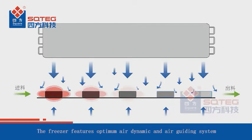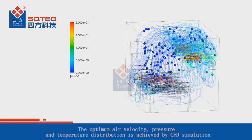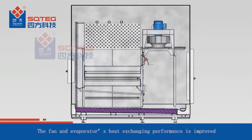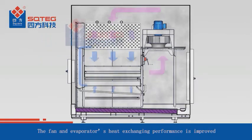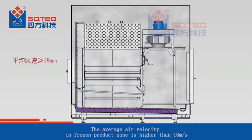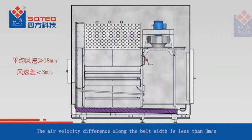The freezer features an optimum air dynamic and air guiding system. Optimum air velocity, pressure, and temperature distribution are achieved by CFD simulation. Fan and evaporator heat exchanging performance is improved. The average air velocity in the frozen product zone is higher than 18 meters per second, and the air velocity difference along the belt width is less than 3 meters per second.